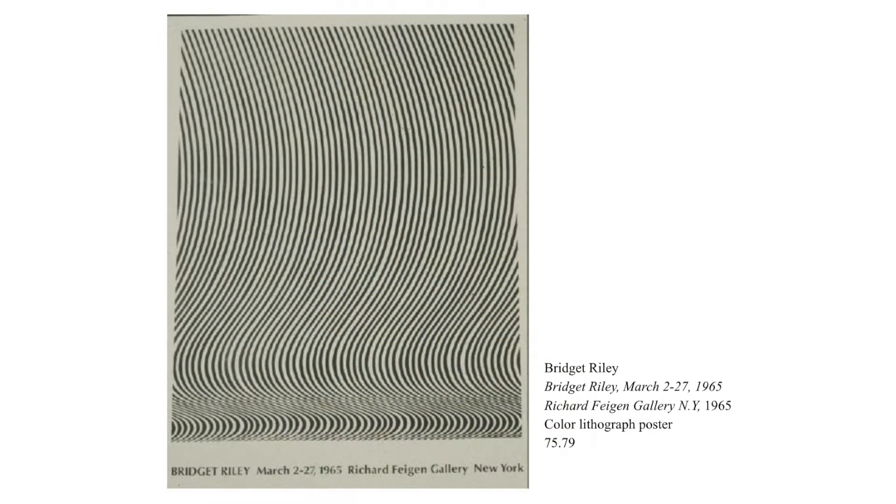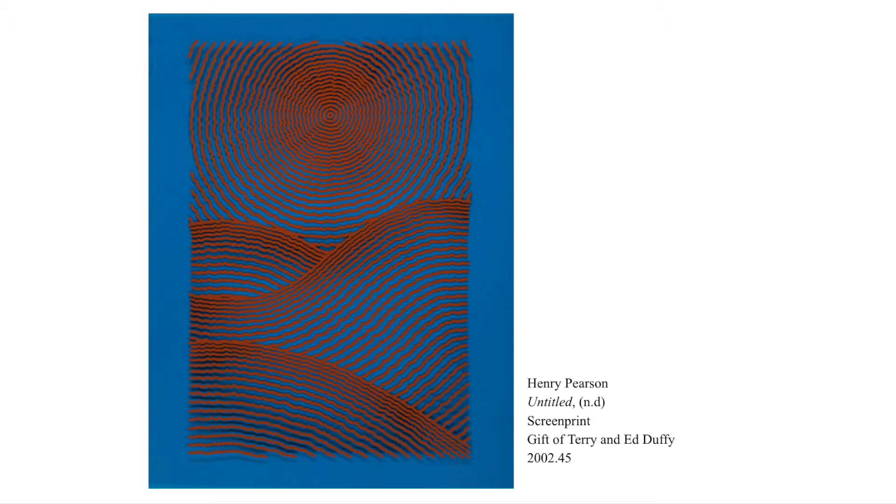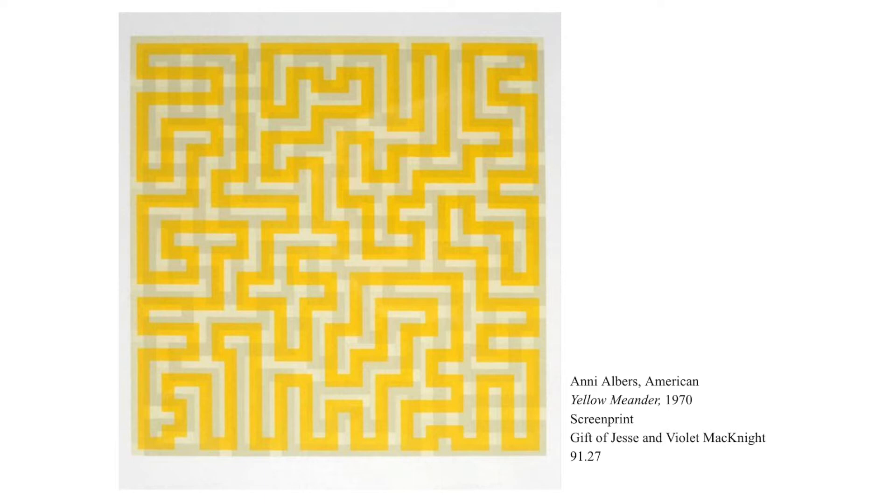Other artists have developed ways to make their work pop by tricking our eyes with optical illusions. Op art was a movement which came into popularity in the mid-1900s, and it relies on visual techniques that make flat artwork appear to have depth. Here we can see examples by Bridget Riley, Henry Pearson, and Annie Albers, which use color, line, and shape to create the illusion that their work is popping out towards us or receding back into space.